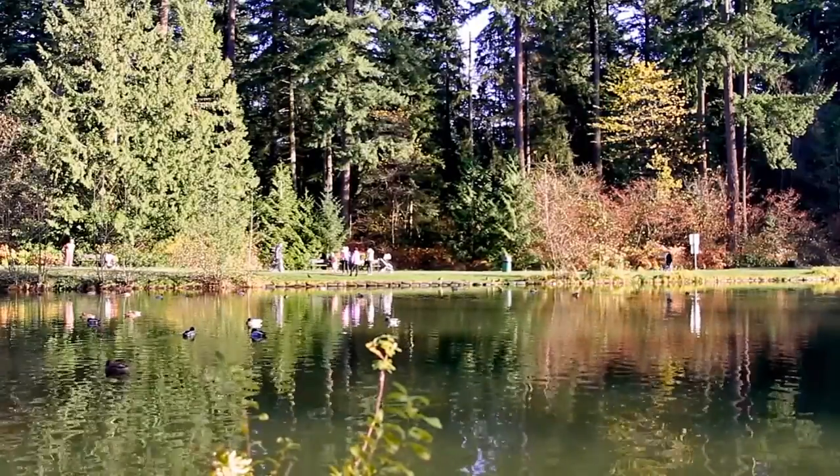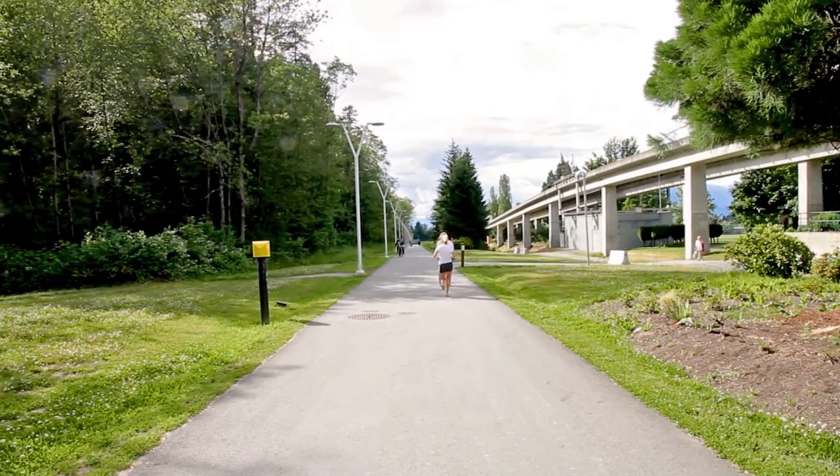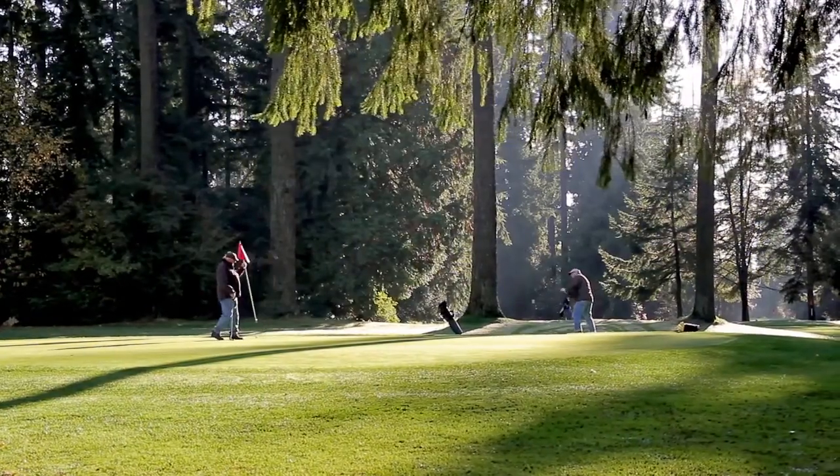Your new home is an easy stroll from Central Park, Burnaby's natural outdoor playground, with walking and cycling trails, a pitch-and-putt golf course, and more.